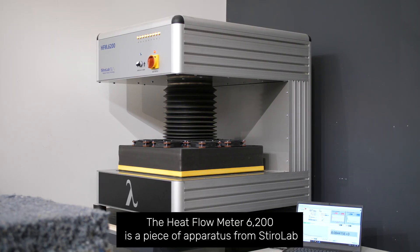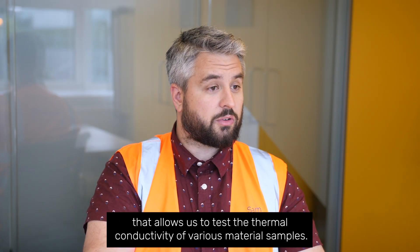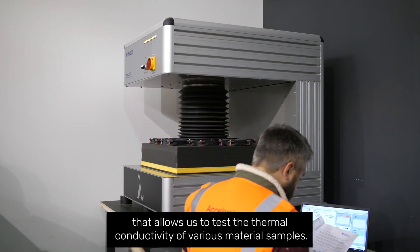The Heat Flow Meter 62000 is a piece of apparatus from Styrolab that allows us to test the thermal conductivity of various material samples.